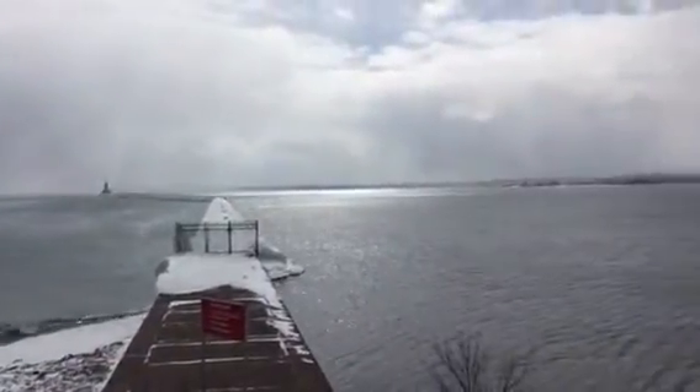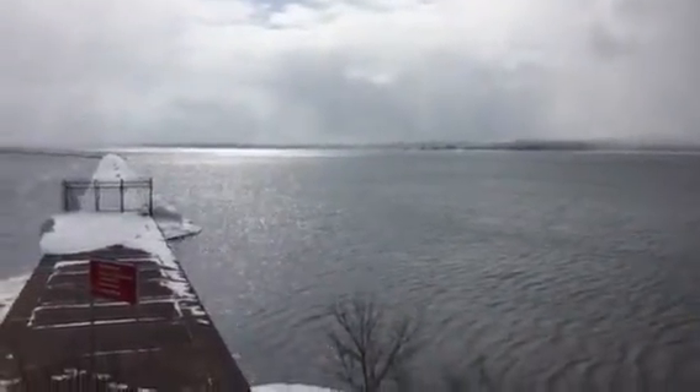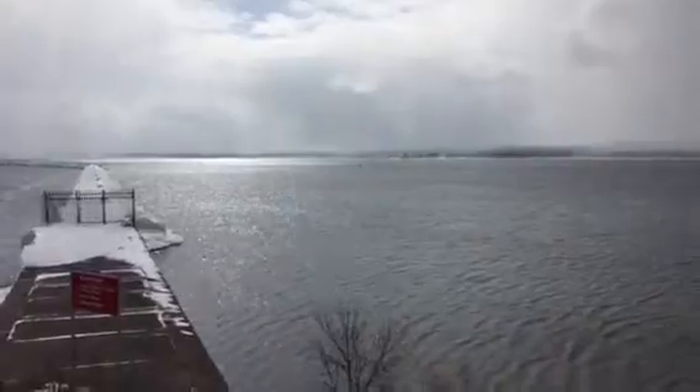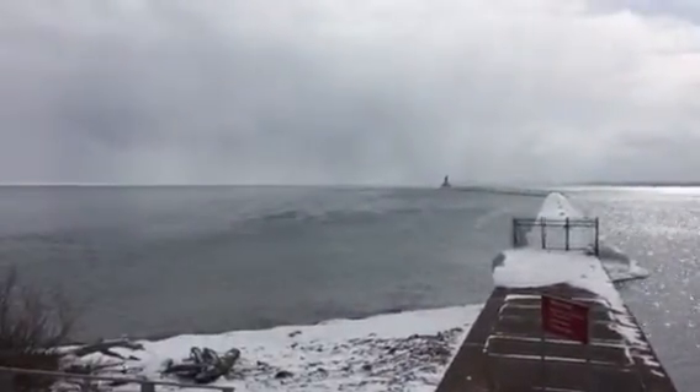I'm sure it's just an optical illusion with the water and everything, but I thought it was worthwhile to note — on the right-hand side of the brake wall, reflection in the water, and on the left-hand side, nothing.